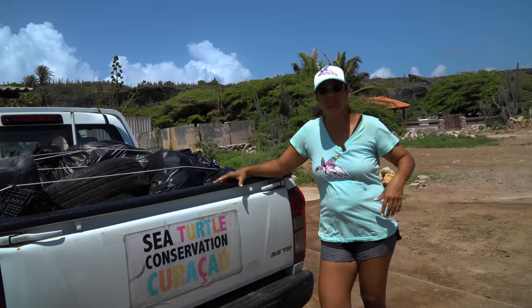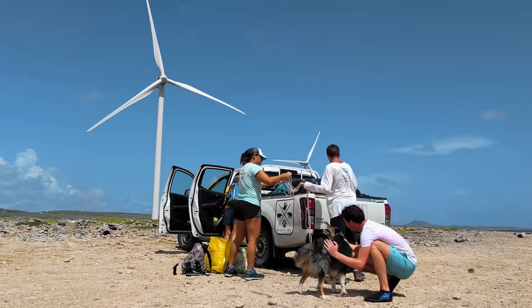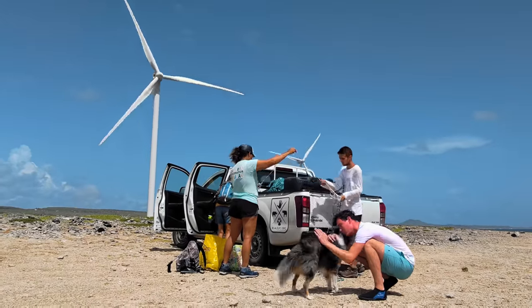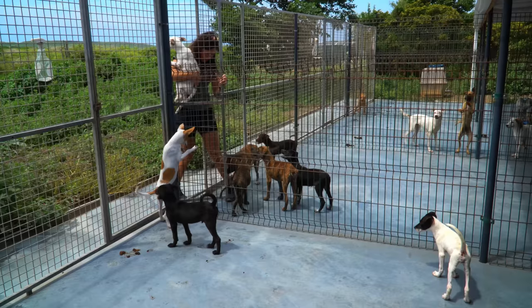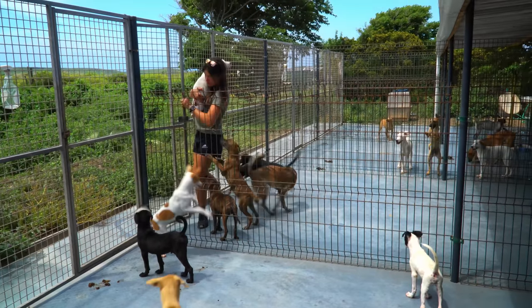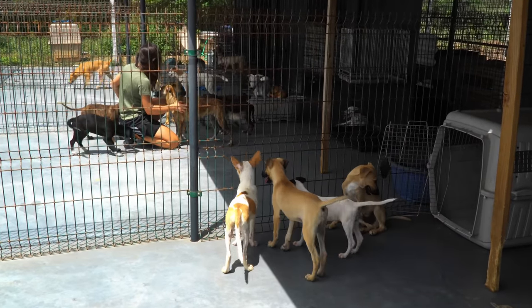The big solution is stopping the plastic producers. You can also visit Rescue Paws Curaçao. We strongly suggest you bring a bag of dog food available at any supermarket and then spend time with dogs who need human love while awaiting adoption.